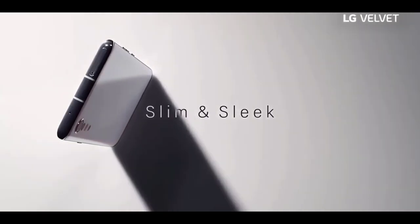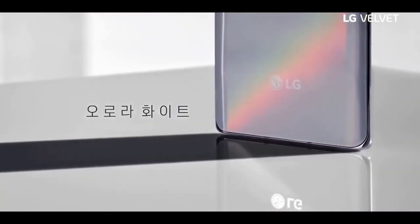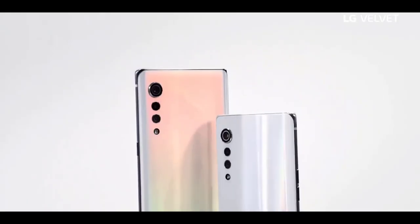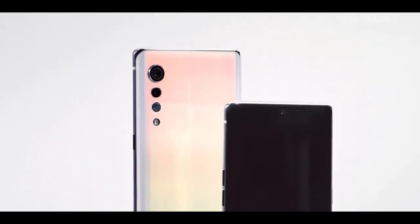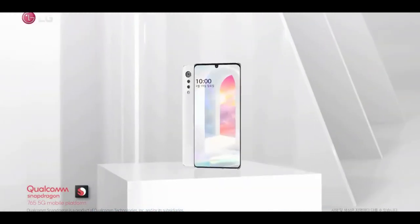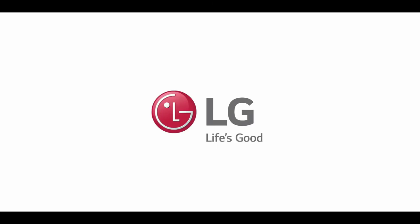They haven't made the price official yet, so let's hope they reconsider and actually price it sensibly. With that being said, let me know what you think about the LG Velvet considering how LG has prioritized design. Are you satisfied or disappointed with the design? Let me know your thoughts in the comments below. Thanks and see you in my next video.